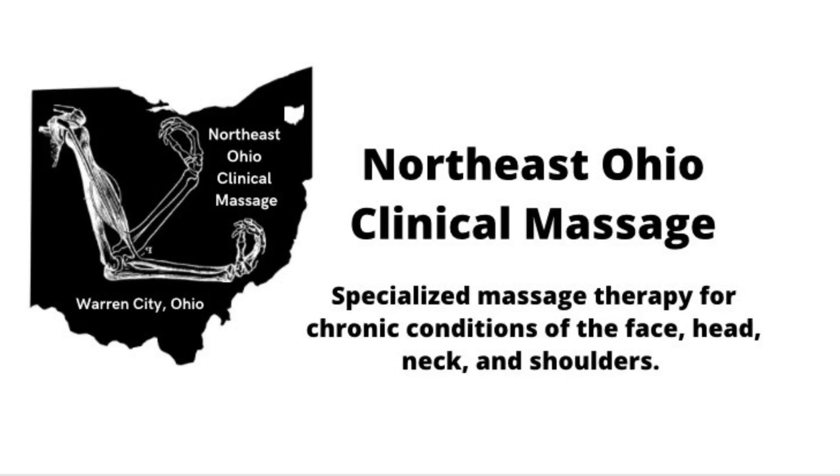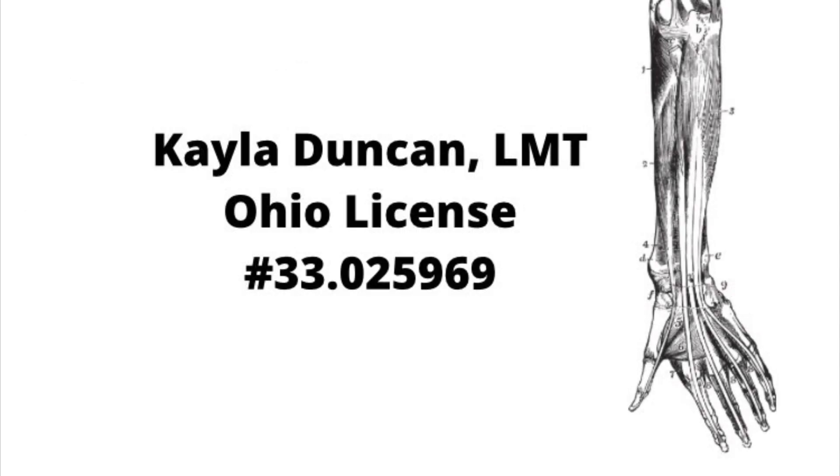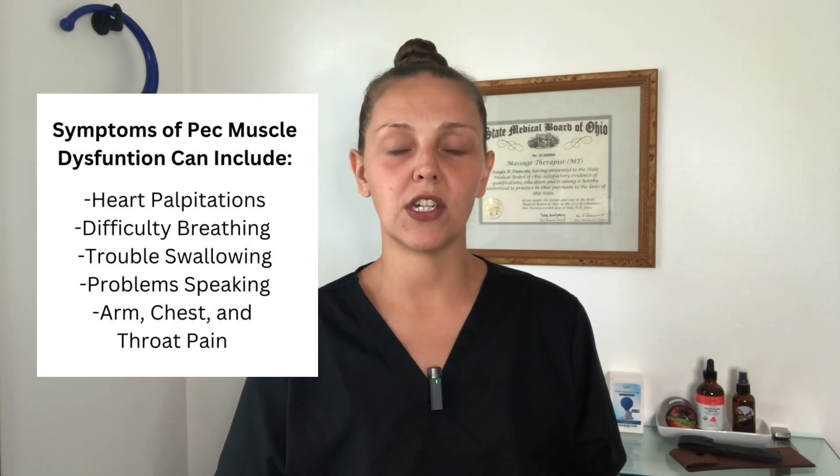Hello, everybody. My name is Kayla Duncan. I'm an Ohio-licensed massage therapist and the owner and operator of Northeast Ohio Clinical Massage. In the world of trigger points, the pectoral muscles are known as the cardiac copycats due to the fact that trigger points in this area can present with the same exact symptoms of a heart attack, even when the heart itself is perfectly fine. Heart rate fluctuations, difficulty breathing, and throat dysfunction, including difficulty swallowing or speaking, can all be related to active trigger points in the pecs. In this video, I'm going to teach you a little bit more about the pectoral muscles and demonstrate a few self-massage techniques that I find to be very effective for treating trigger points in the pecs.